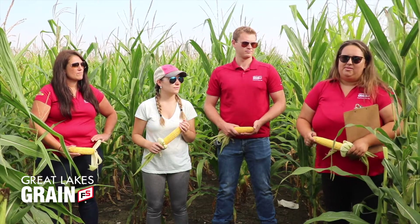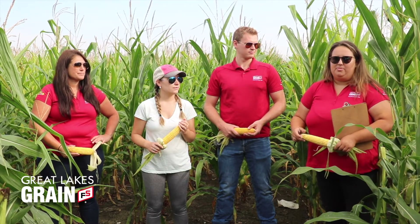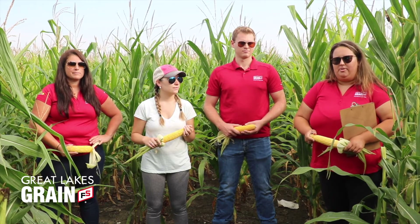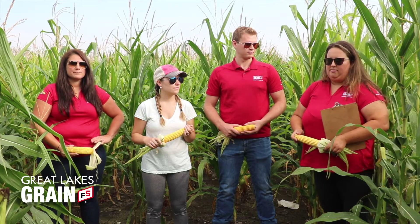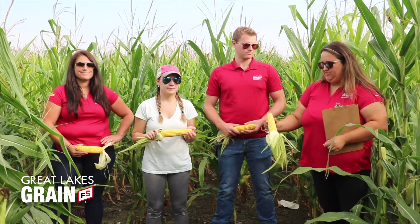When we look at beans, they were hurting a little bit with some of the water we received. Last year we were seeing four beans per pod, and this year we're coming down to more three beans per pod. The nodes are a little bit farther apart, so I don't think it's going to be as big a bean crop as we intended, but the corn definitely looks like it's going to be a big one.